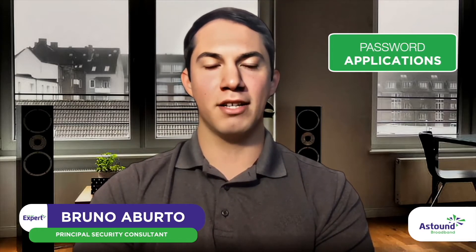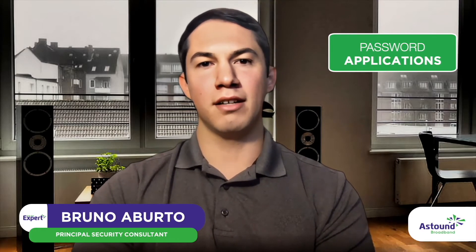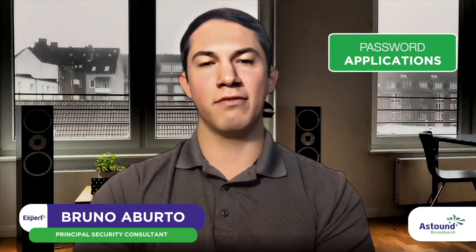There's also password applications to safely and securely store your passwords across multiple applications and logins. And there's also antivirus and anti-malware to identify malicious code or viruses looking to infect your system and steal your information.